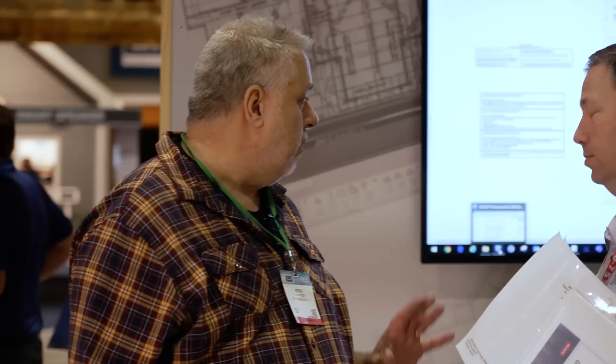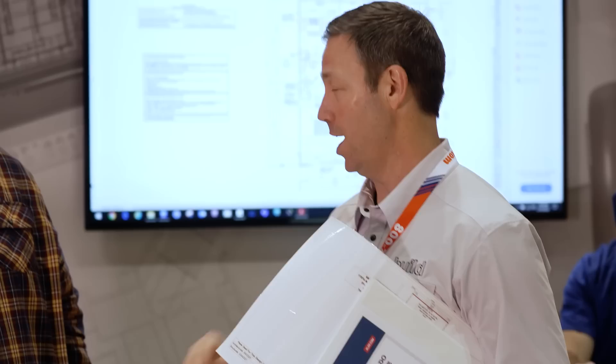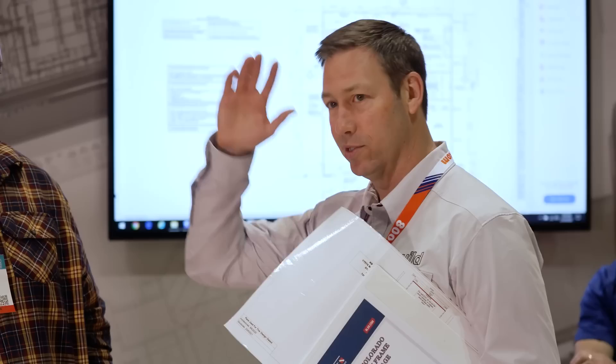We're here at the Builder's First Source ReadyFrame house. Steve, have you seen ReadyFrame before? I'm not as familiar with it. I saw a couple of your great videos, but that's about it. So here's the deal - ReadyFrame came out with this system seven, eight years ago, something like that. And I saw it at the Vegas Builder Show and was absolutely blown away.